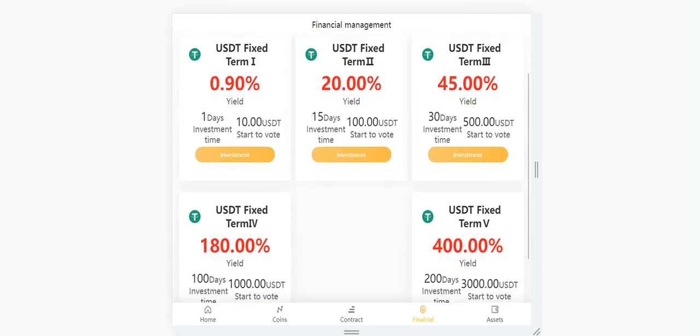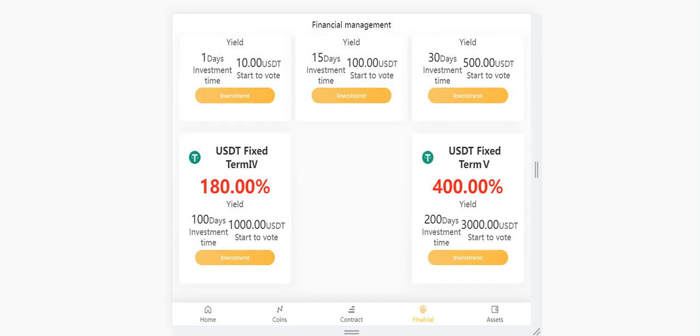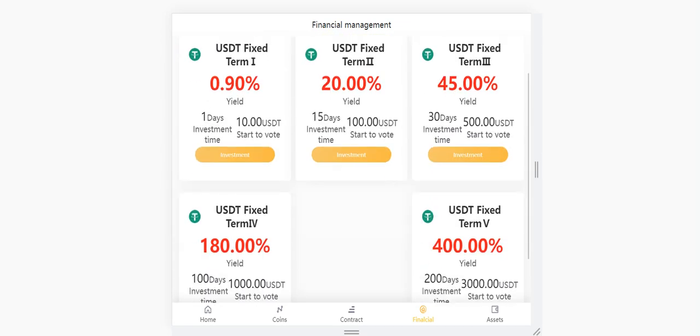In the finances section, there are some investment programs. For example, there are funds with a one-day cycle. Or, if you prefer another option, you have to wait 15 days for withdrawal but you get a 20 percent yield. You can start with 100 USDT, and after 15 days you will get over 20 percent profit. You can also choose other investment programs — for example, one that runs for 100 days with a starting amount of 1,000 USDT, but the yield commission rate is very high at 180 percent.